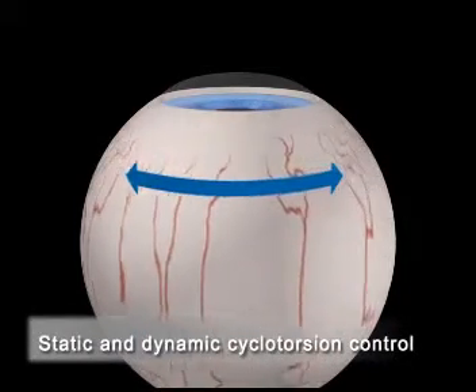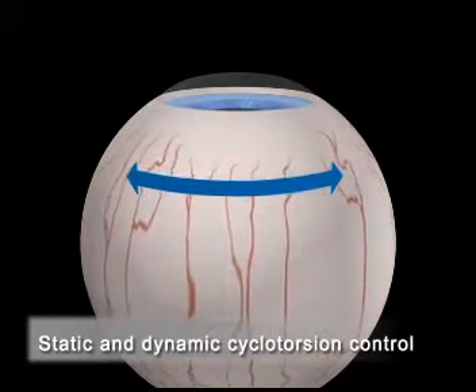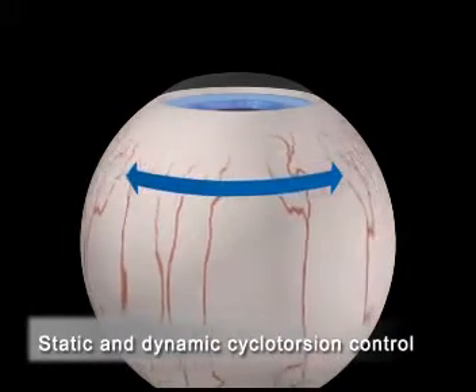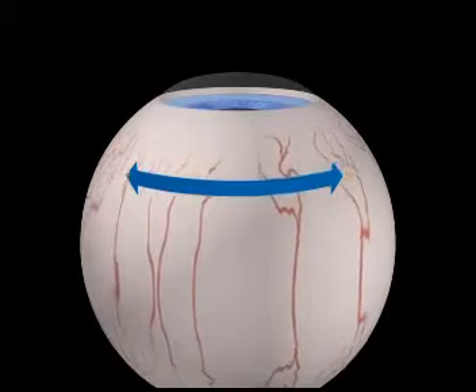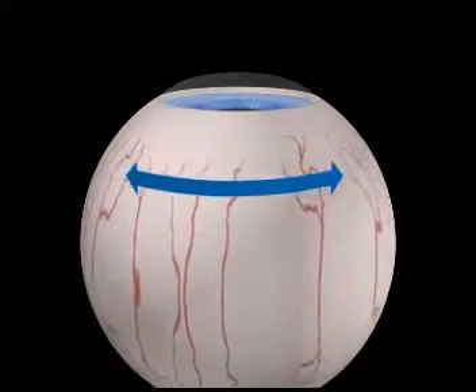Static and dynamic cyclotorsion control by the Schwintermaris compensates for torsional differences of the eye between a patient in upright and supine position, as well as torsional movements of the eye during ablation.